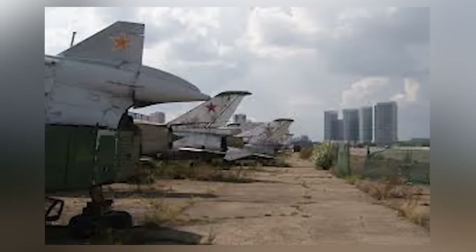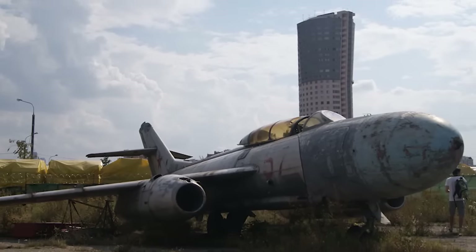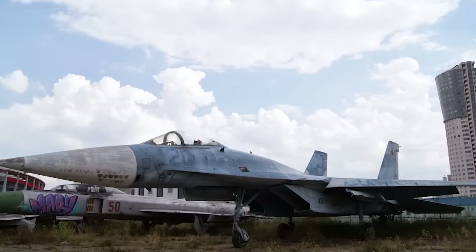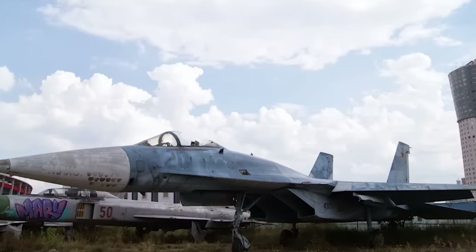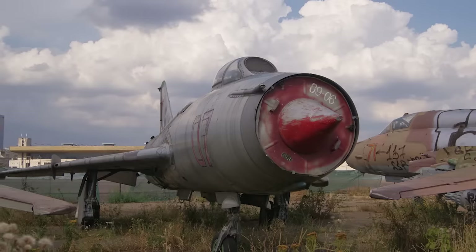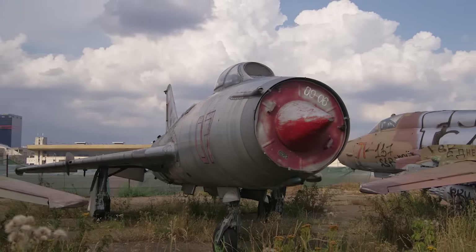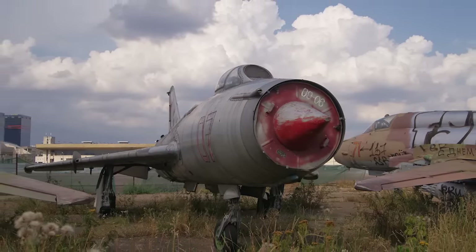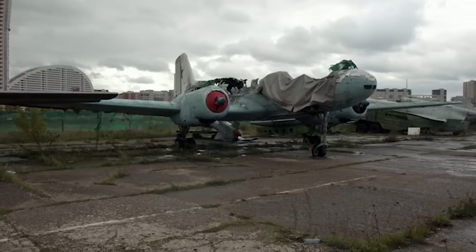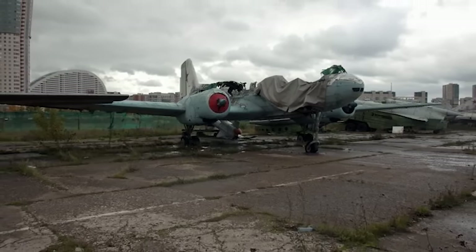Unlike some of the other aircraft we've looked at, the planes in this graveyard are still in excellent condition, and there's a wide range. The Sukhoi Su-27 still looks ready to fly, the MiG-25PU Foxbat still wears its livery proudly, and the Yakovlev Yak-25 is a coat of paint away from coming back to life. The land will eventually be used for housing development and the planes will disappear one by one, but as of right now there are still between 20 and 30 of them on site.